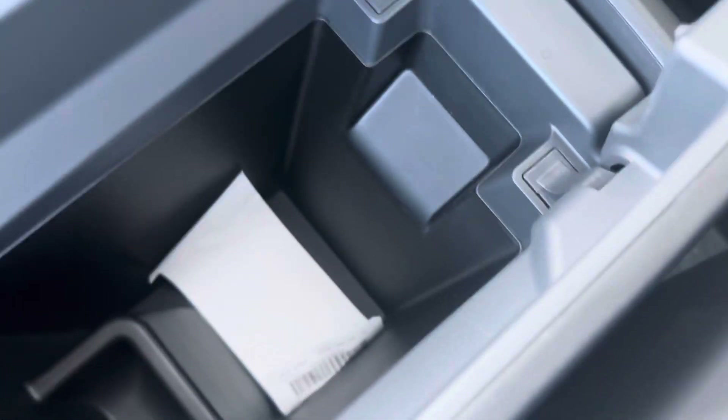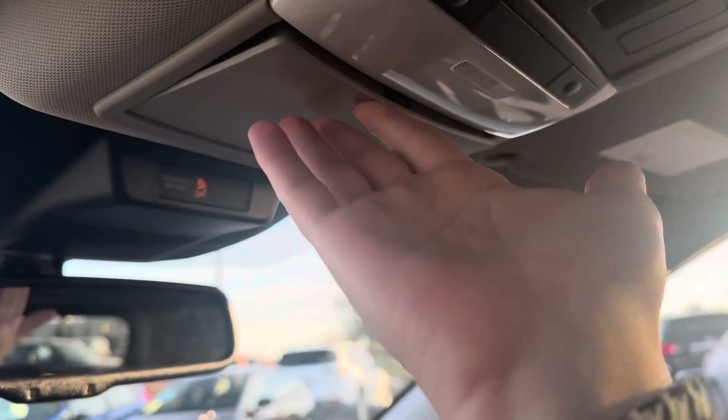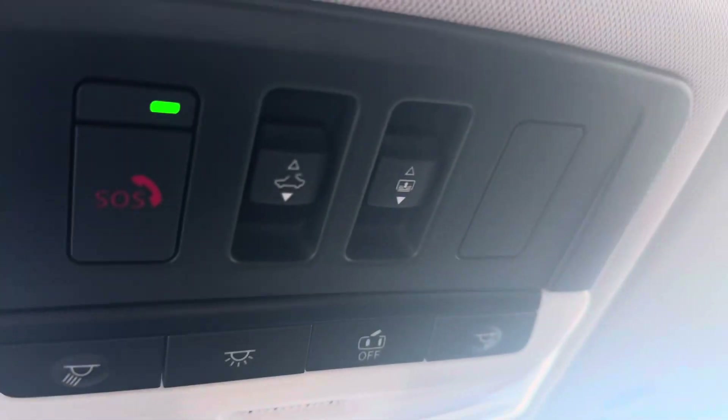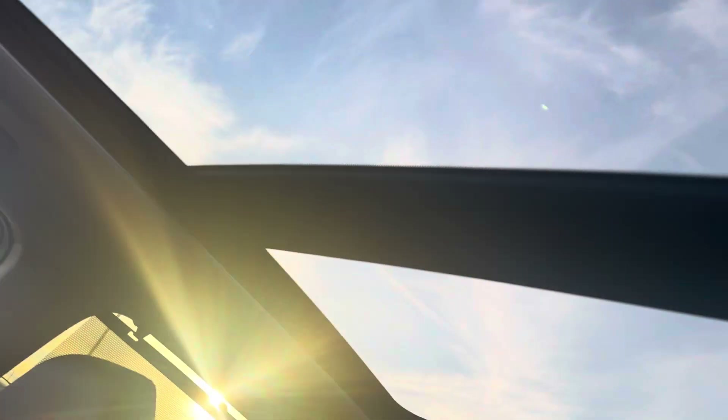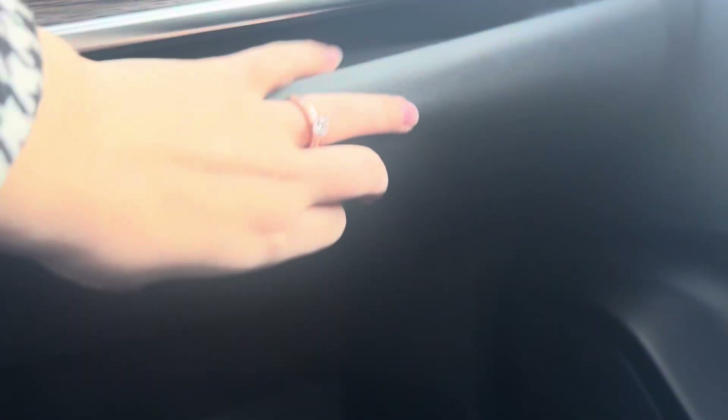You have your center console in here. Coming up top, you have a sunglasses holder, emergency assistance button, controls for your panoramic sunroof, and down here your glove compartment with the owner's manual inside.